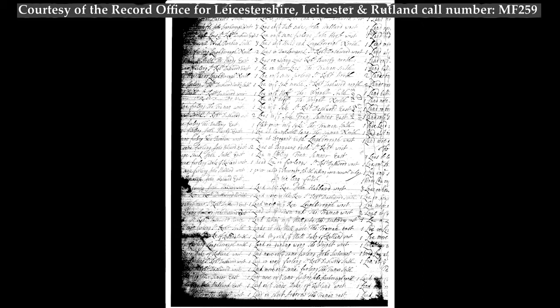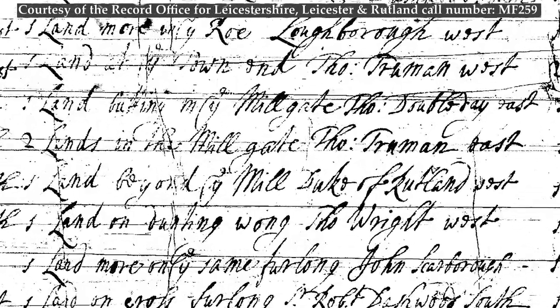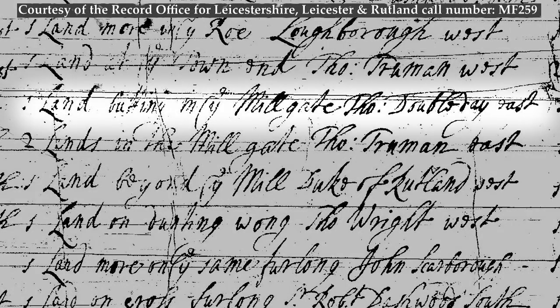This is an example of part of one from Harby in Leicestershire. We can see it's a list of strips with the name of the particular furlong and the name of the neighbour of the glebe in each case. So, for instance, we have one land butting on the mill gate, Thomas Doubleday East; two lands — that's two strips next to one another — in the mill gate, Thomas Truman East; one land beyond the mill, Duke of Rutland West; and so on.